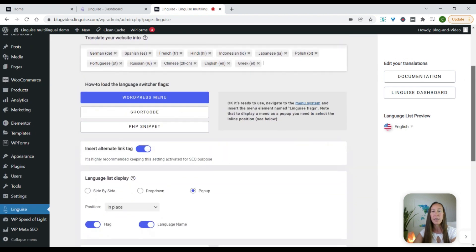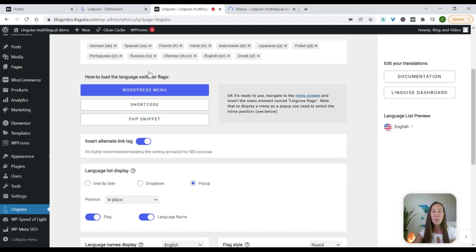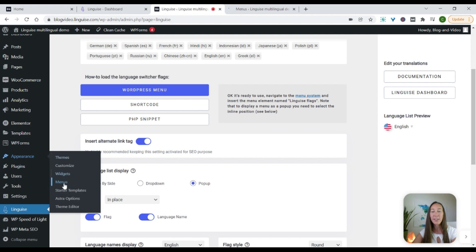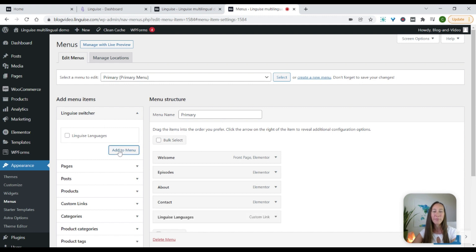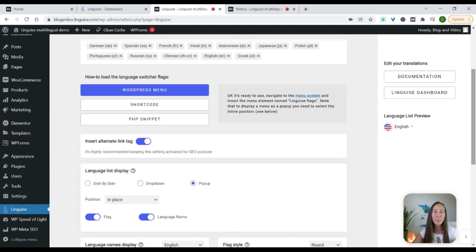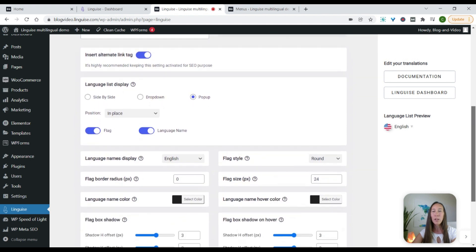Scrolling down a little bit, we can decide how we want to go about adding this to the website. If we want it to appear as a menu, as you saw, we can do that here. But if you want to place it in a different location, you can use a shortcode or a PHP snippet. If you wish to have the language switcher in the menu, you need to come over to Appearance and Menus, and at the top here you will see the Linguis language switcher. You select that, add it to your menu, and click save, and that will automatically place it into the menu of your website.